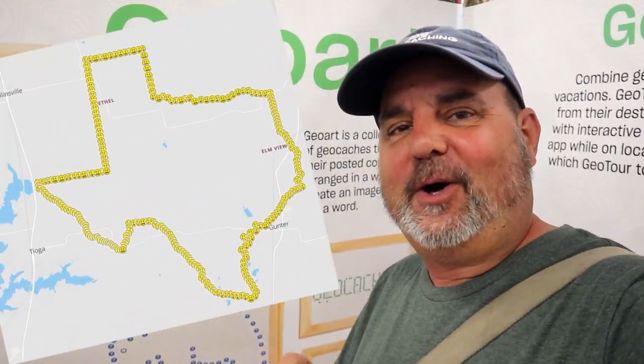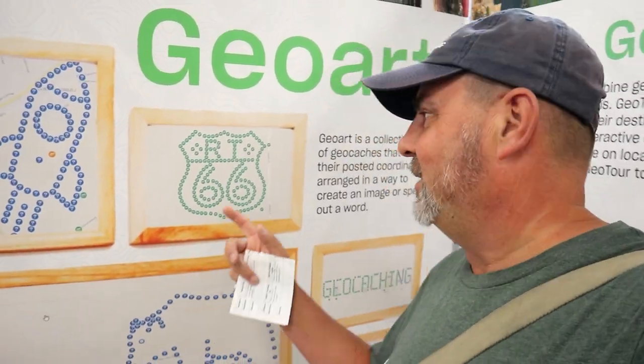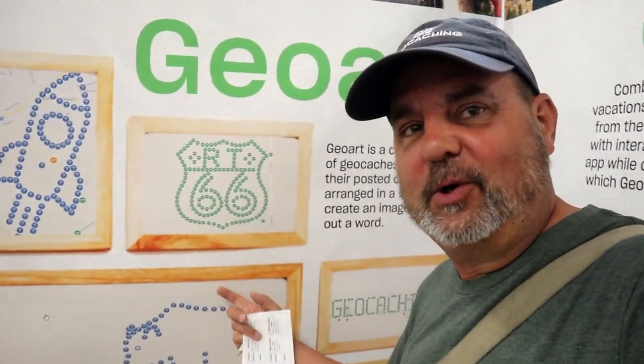GeoArts — you might have seen in our other videos — we've already done a few GeoArts, and the biggest one we just did was the Texas GeoArts Counties. It was completely awesome. It took us 12 hours to do it. Check out GeoArts — there are some really cool ones.